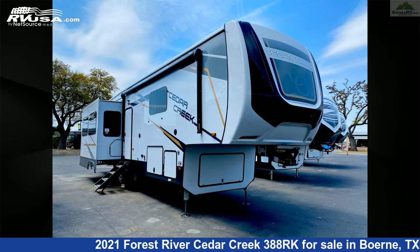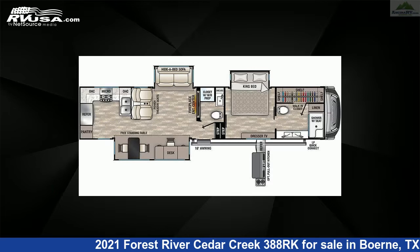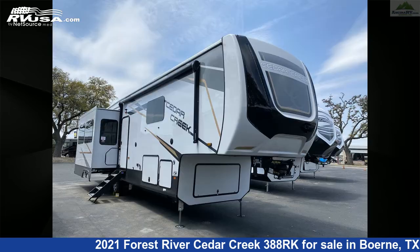This 2021 Forest River Cedar Creek 388RK is a fifth-wheel RV. It is located in Boerne, Texas, 78006 and is offered for sale by Ansira RV.